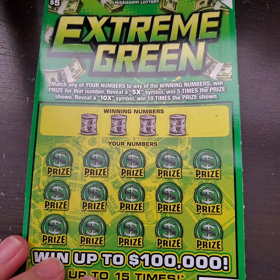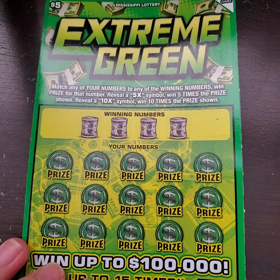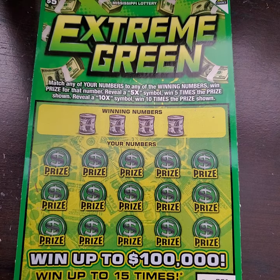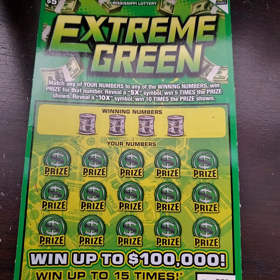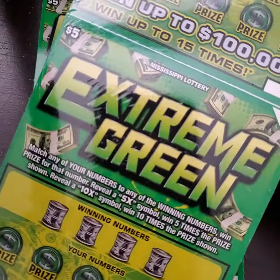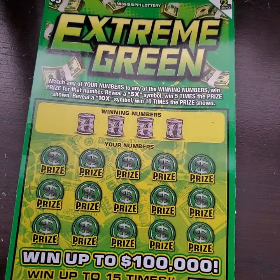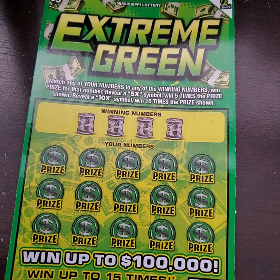On this particular ticket, we are looking for matching numbers, a 5x symbol, and a 10x symbol. If we find any of those, we win those amounts accordingly. The odds on this one are 1 in 3.64. Also tonight, I will have a live session of a full book of these Extreme Greens, so y'all be sure to tune in around 6:30 Central Time, 7:30 Eastern. And let's get started.